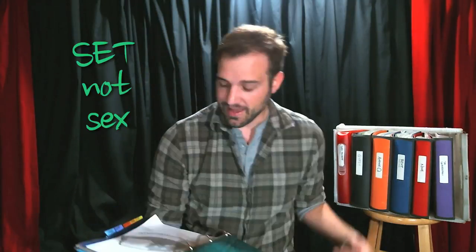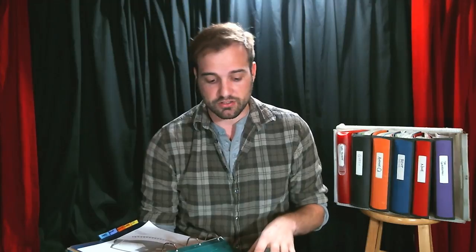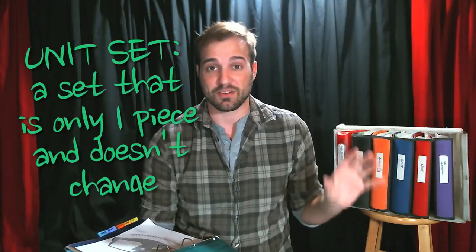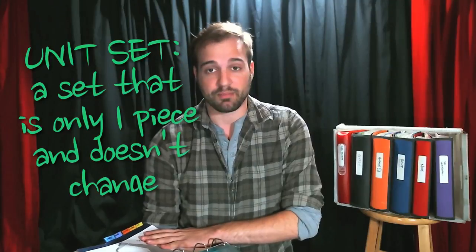Then I have a set section. Anything a set designer has about the set will go in here. Sometimes if there are set changes, those lists will go in here. This show was on a unit set so it didn't change, so I just have my ground plan in there.